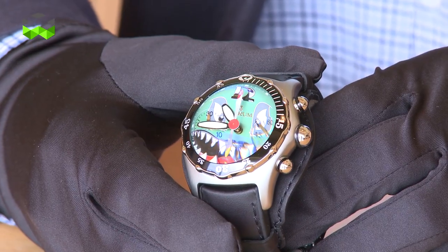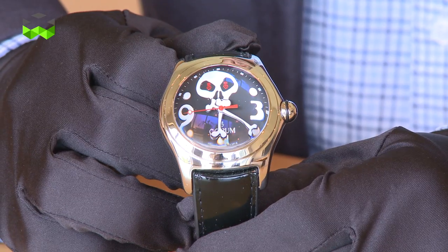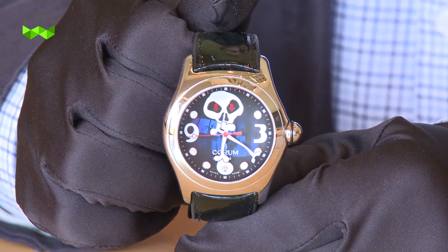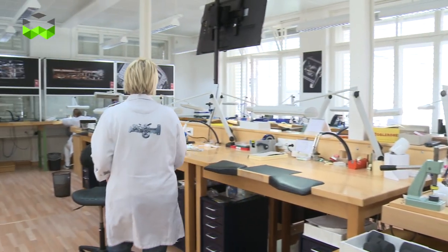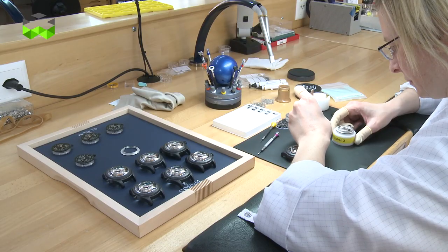The Bubble collection was launched 15 years ago, at the end of the 90s and beginning of 2000. Severin Runderman acquired Corom — he was the new owner. He was very well known for his past in the fashion watch industry, an industry with a lot of aesthetic creativity. When he entered the haute horlogerie industry, he was like a little child in a beautiful toy shop.